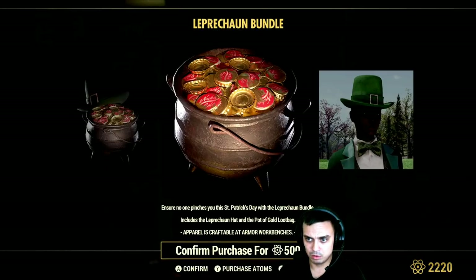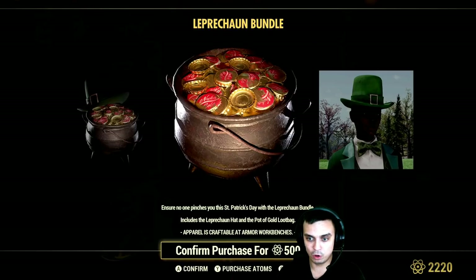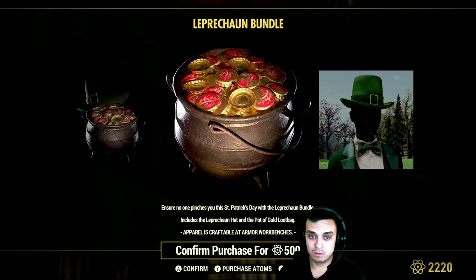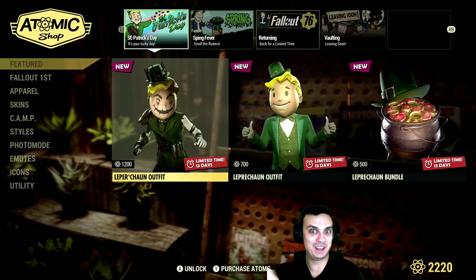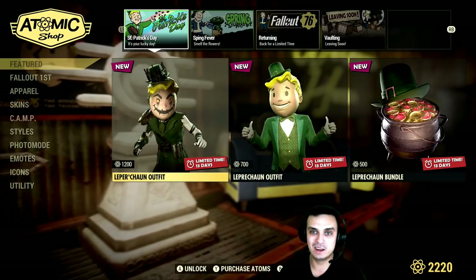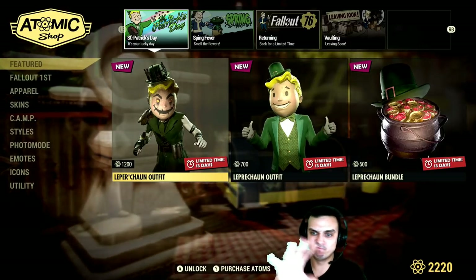What does the Leprechaun bundle include? It includes a leprechaun hat and the pot of gold loot bag — so when you die, instead of having the paper bag you'll have this. It's kind of cool. Too bad the outfits aren't in there. They could have made it like 1,000 atoms and included the outfits. I don't want to be too negative, but this is no good.